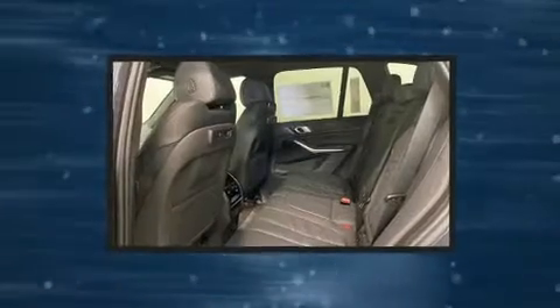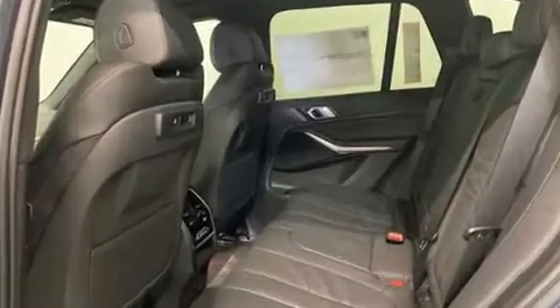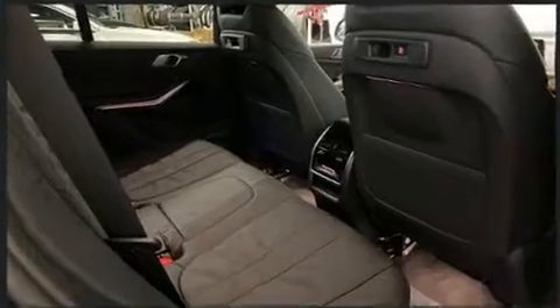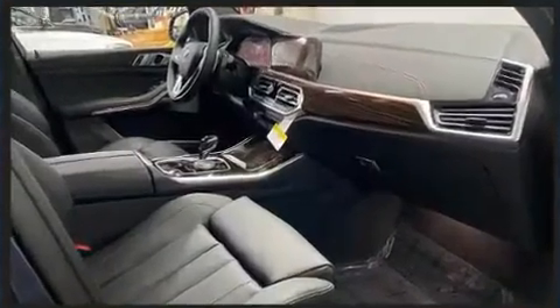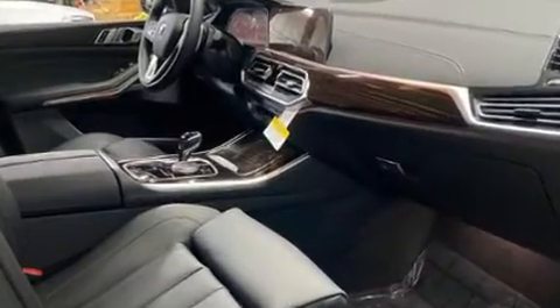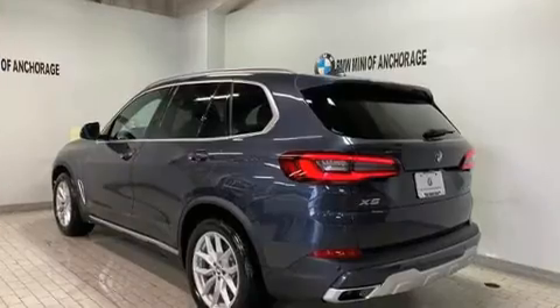BMW also prioritized safety and security with features such as dual front impact airbags with occupant sensing airbag, head curtain airbags, traction control, brake assist, a security system, an emergency communication system, and four-wheel disc brakes with ABS.